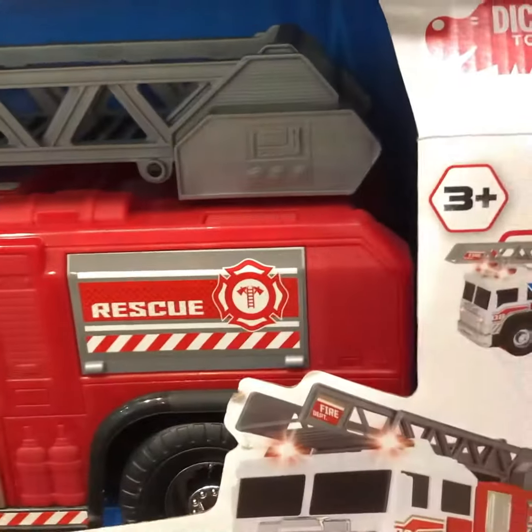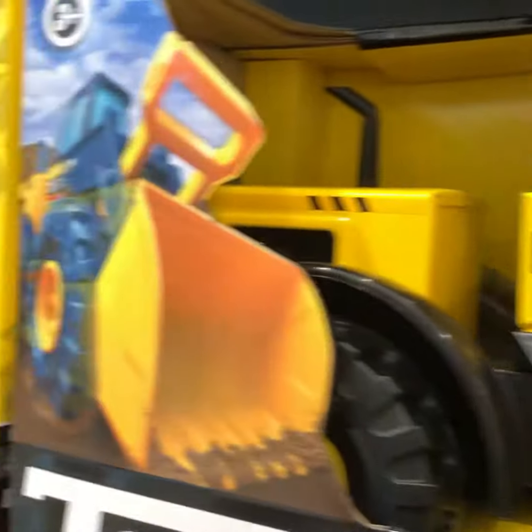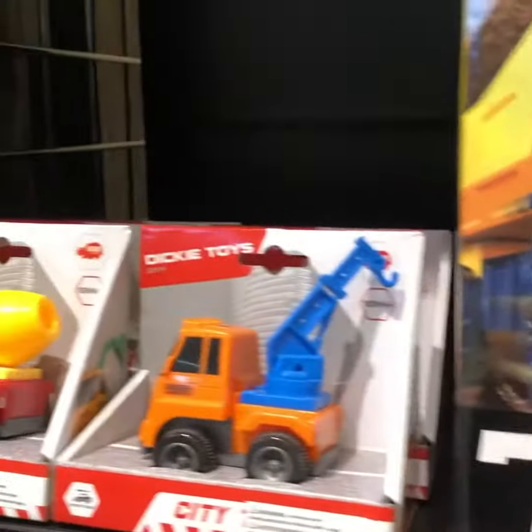And now this one is fire rescue. More Tonkas. This is a Tonka tow truck.